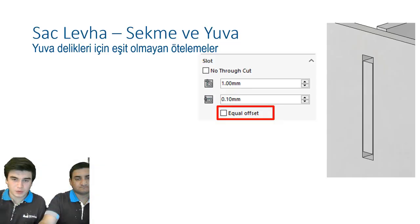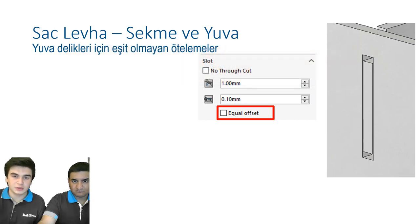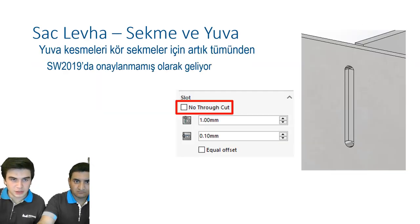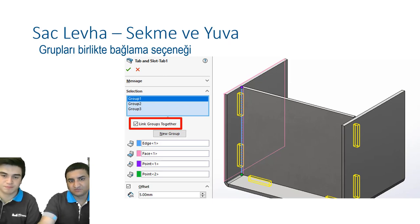Sekme ve Yuva komutundan devam edelim; birkaç seçenek geldi. 2018'den biliyoruz bu komutu. Yeni seçenek olarak eşit olmayan aralık geldi. Keskin köşe 2018'de de mevcuttu; bunun haricinde radüslü köşe, fazlı köşe ve yuvarlak dairesel köşe eklendi. Varsayılan olarak yuva kesmeleri, kör sekmeler için artık tümünden kesme yapabiliyoruz. Ve tek bir unsur altına toplamak için grupları linkleme yapabiliyoruz; farklı sekme ve yuvaları unsur ağacımız kalabalık gözükmesin diye gruplayarak tek bir unsur altında toplayabiliyoruz.